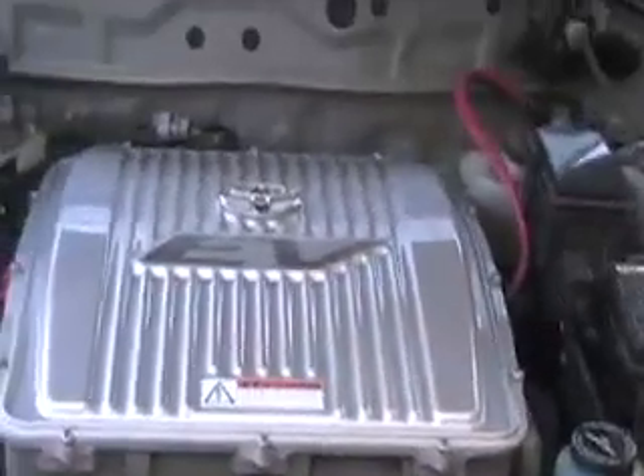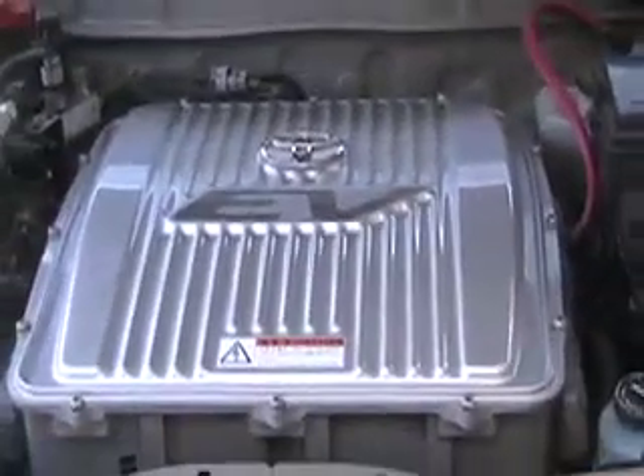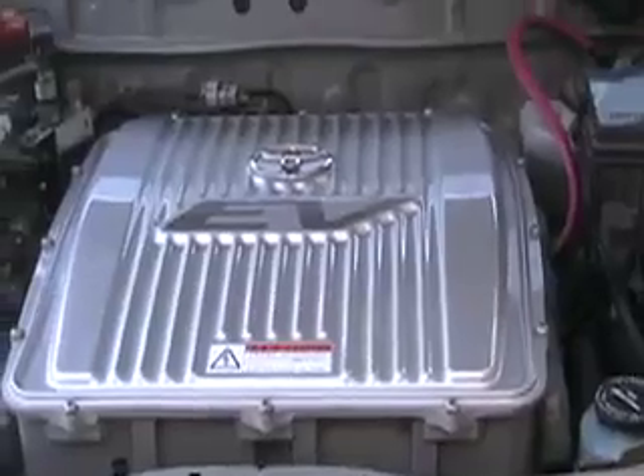This wire from the charger goes through the car here — I should have paid a stereo installer to do that, because it would have done a much better job than I did. But it goes into this power electronics unit here. What it actually hooks up to is the regenerative braking shunt, so that the car thinks you leave the car on and plug this wire in — it goes into the regenerative braking shunt and the car thinks it's going downhill.